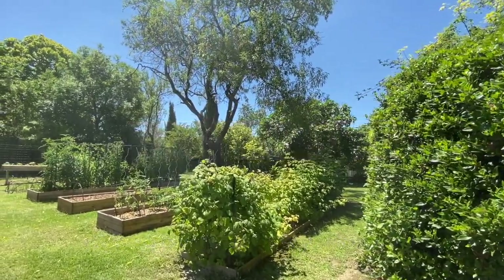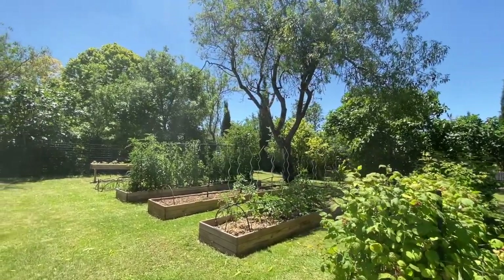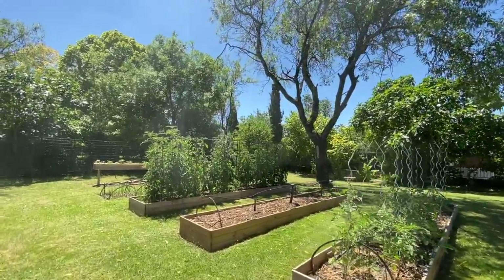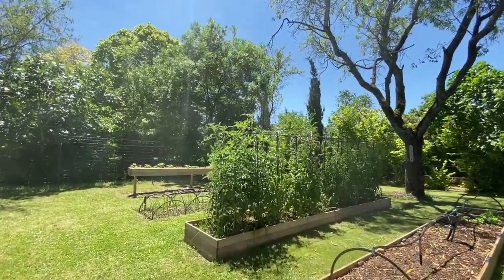Hi everybody, just wanted to introduce you to our Maison Marie Potager. We created this a couple of months after moving into the house, on the main lawn because it's southwest facing so it gets lots of glorious sunshine.